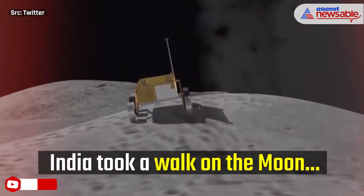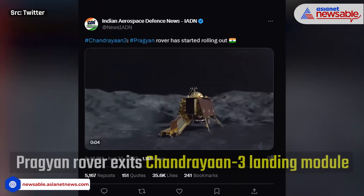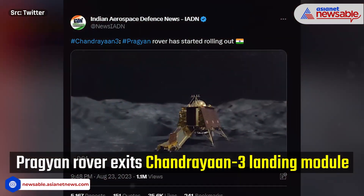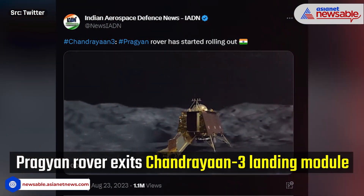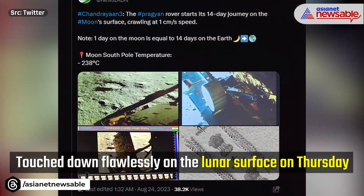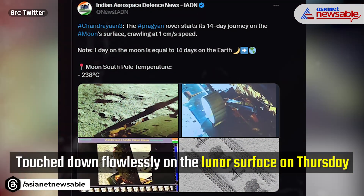The lander and rover will perform experiments on the lunar surface. After the lander's ejection, the payload carried by the propulsion module has a lifespan of 3 to 6 months. Both the lander and rover are designed for a mission duration of one lunar day, equivalent to 14 Earth days.